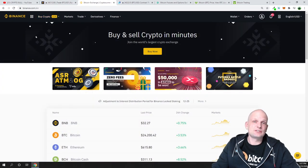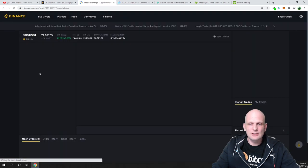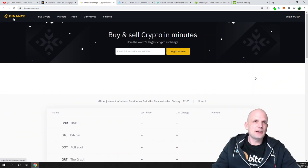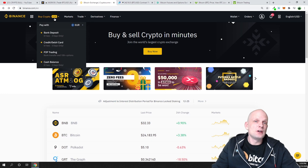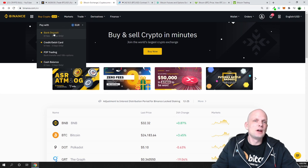On Binance, if you want to do simple trading, hover over 'Trade' and go into 'Classic,' and there you can find different trading pairs as shown on the right-hand side. On Binance you can buy bitcoin and many different cryptocurrencies. If you go back to the main page by clicking the Binance logo, and you'd like to buy cryptocurrencies, you'll see 'Buy Crypto in Euro' and you can buy it in any other fiat currency. You can select what you want to pay with — for example euro — and then choose bank deposit or credit/debit card.